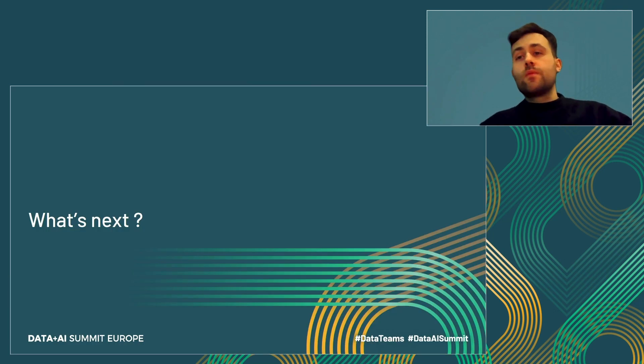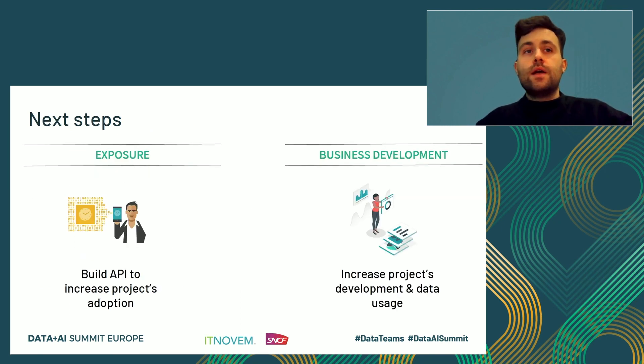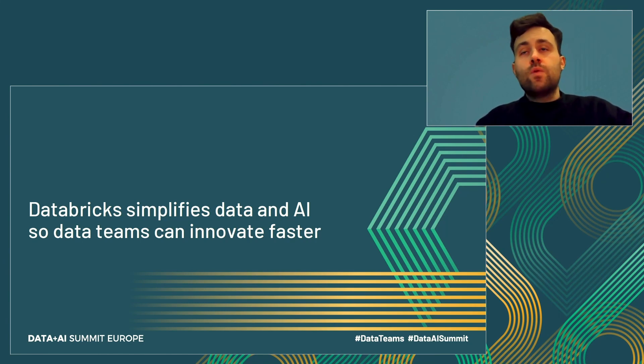Looking ahead, we are working with Databricks and will continue using their support for workshops and optimization. We are going to continue making patterns and architectures usable for the whole company to mitigate risk and increase productivity, and will continue working on Spark Streaming processes. The next step for our project is to improve our API exposure, making all our different data available in a synchronous way, and continuing to increase project development and create value from all the data we have. Thank you for your attention. Have a wonderful Data and AI Summit.